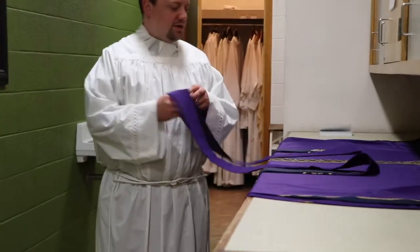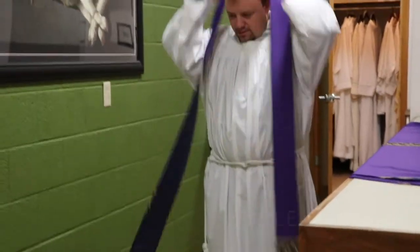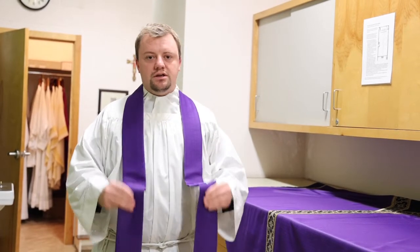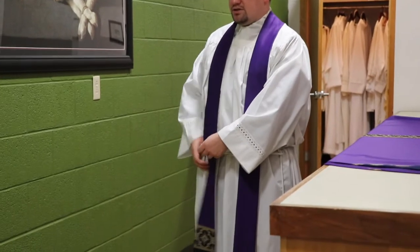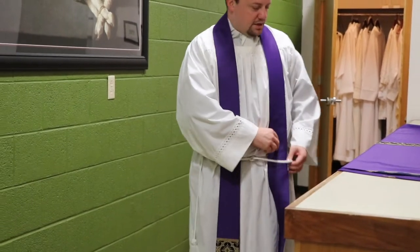The next piece of clothing is called a stole. A stole is worn even in some societies by civic authorities to represent authority. When the stole goes on, you know that the priest has authority — not because of himself, thank God, but because of Jesus Christ. The authority of Christ is put on, and it's tucked into the cincture usually, so the priesthood of power is contained.